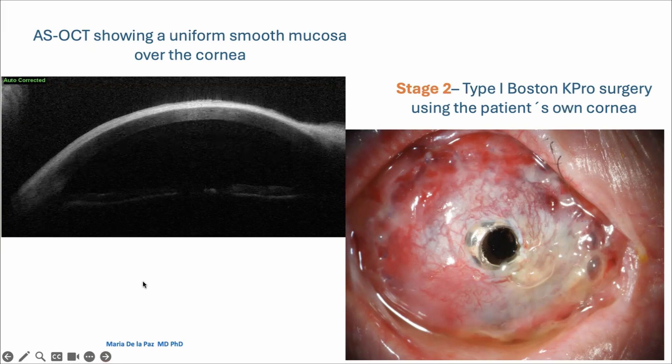In stage 2, I lifted up the mucosa the way I would do with a modified osteodontal keratoprosthesis, and then I implanted a type 1 Boston K-Pro. Luckily, the patient's own cornea was clear and transparent, and this patient had a very good result.